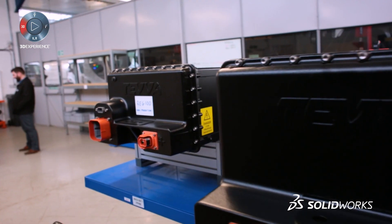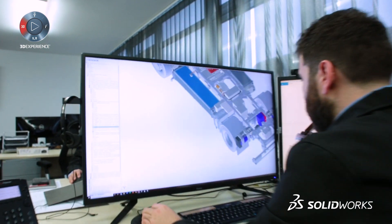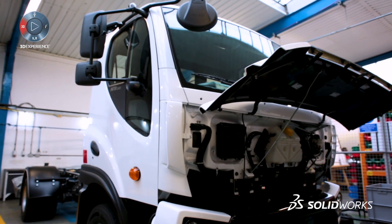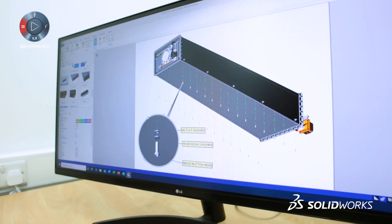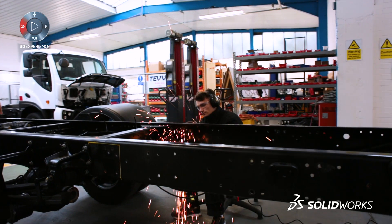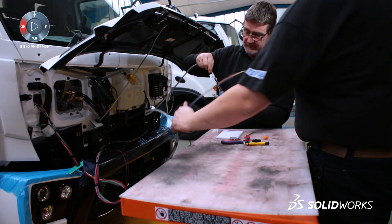We have a team of seven highly experienced SOLIDWORKS designers and engineers. The company has grown exponentially. When I started there was something like 13 people and we're now a 60-plus strong team.